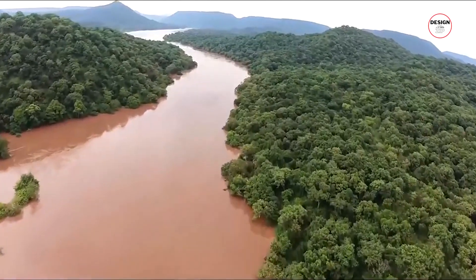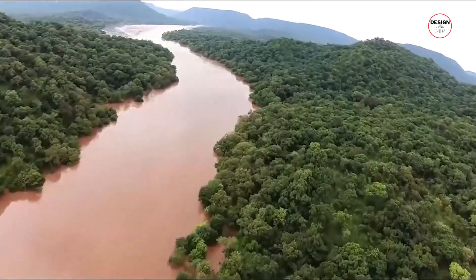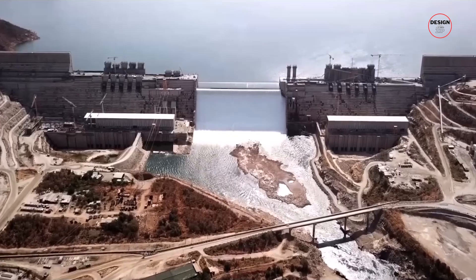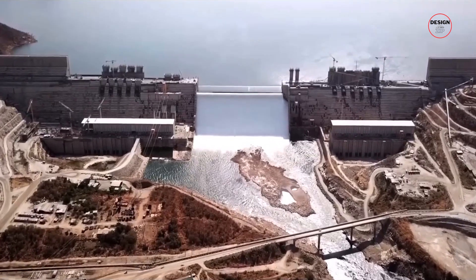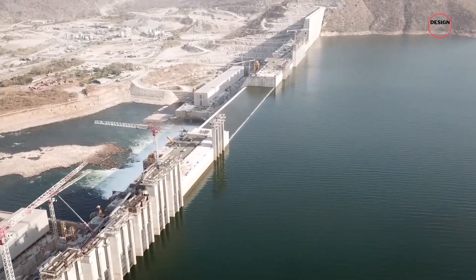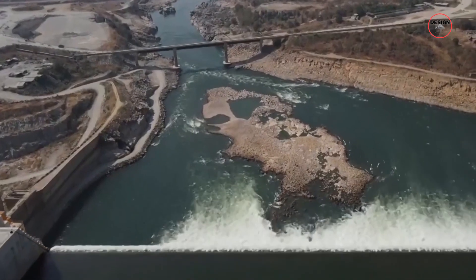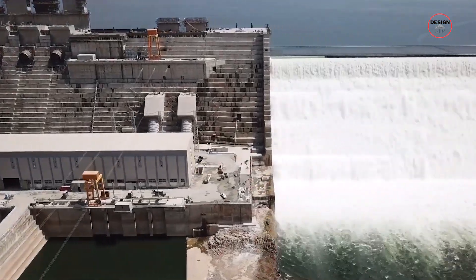In the heart of Ethiopia, where the Blue Nile has flowed for thousands of years, a big dream is coming true. The Grand Ethiopian Renaissance Dam, nicknamed GERD, is a dam so huge and so powerful that it stands in a class of its own. This isn't just Africa's largest hydroelectric power plant — it's among the 20 largest in the world.